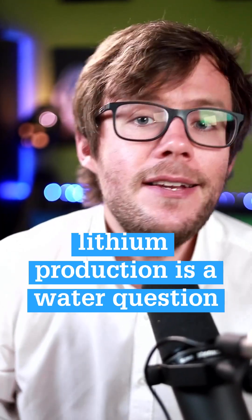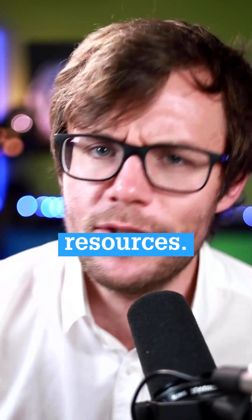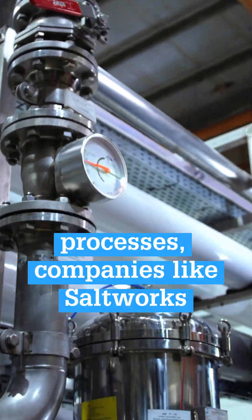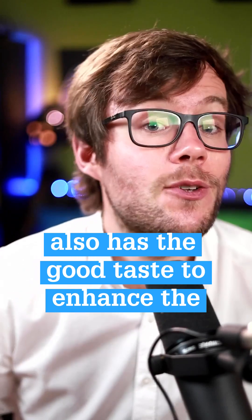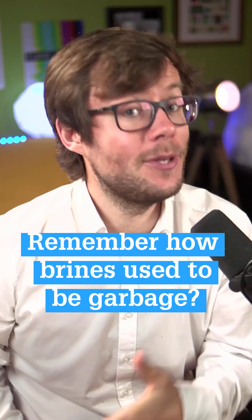The good news is that ultimately, lithium production is a water question and the water industry is full of resources. By leveraging membrane and ion exchange processes, companies like Saltworks create a third path: lithium extraction from brines. Bonus point — this process also has the good taste to enhance the yield and the sustainability of the two others. Remember how brines used to be garbage?